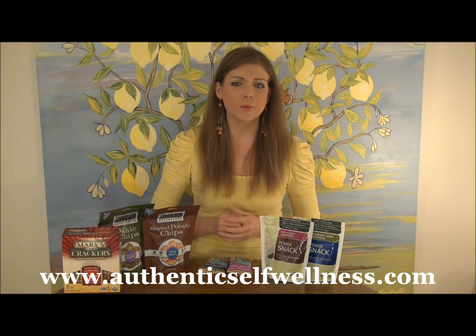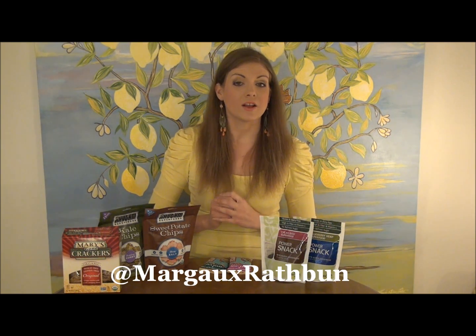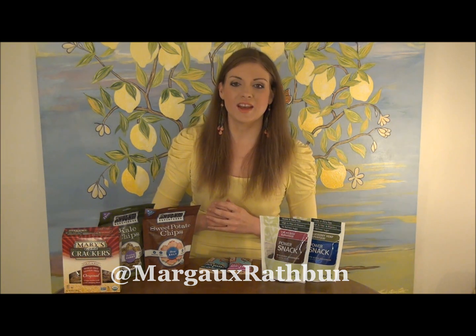For more tips on healthy snack alternatives, how to make your own snacks, and different recipes, be sure to visit my website AuthenticSelfWellness.com. I also recommend that you follow me on Twitter at Margo Rathbun to stay on top of all of my nutrition tips. Thank you for watching, and until next time, have a happy and a healthy day.